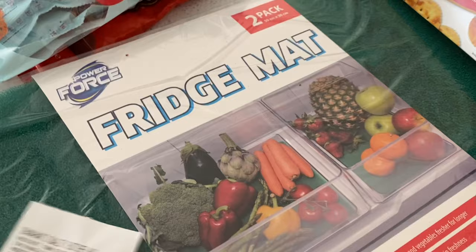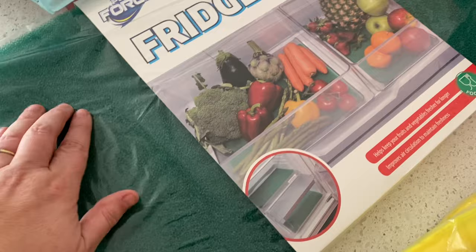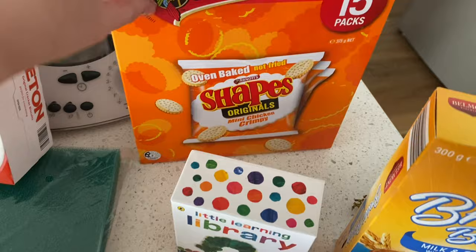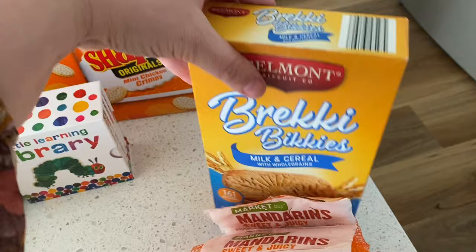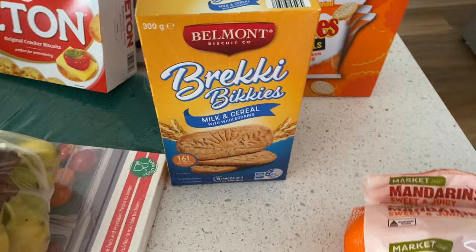I found this fridge mat in the Aldi special buys — you can cut it to size, put it in the bottom of your fridge, and it's meant to help your fruit and vegetables last a bit longer, so I thought I'd test that out. I also got some rice cracker snacks great for school lunch boxes, some bananas, Arnott's Shapes for handy snacks, and some cute little books I thought my three-year-old might like while camping. I also got some brekkie biscuits my oldest can keep in his school locker.